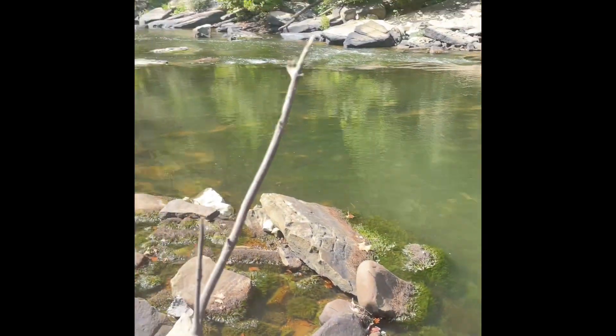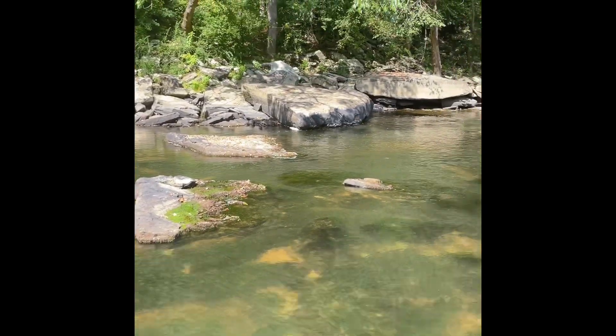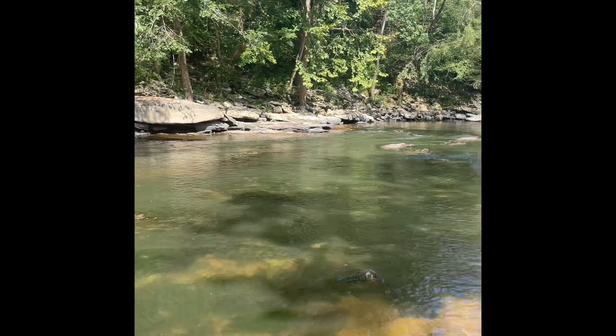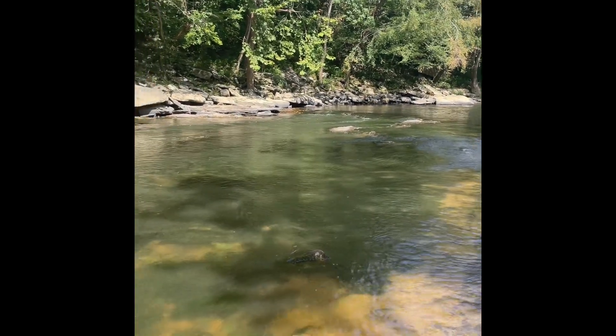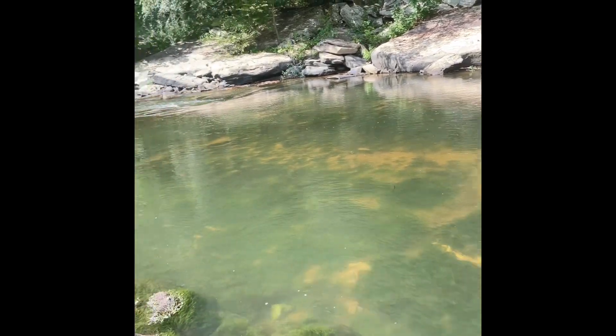I'm on the Locust Fork Warrior River at Kings Bend and this is where I come to collect driftwood, rocks, anything like that and it's just a fun day. You can get a lot of aquarium inspiration by just looking at how the bank side is, how the currents are, stuff like that and it's just a relaxing day.